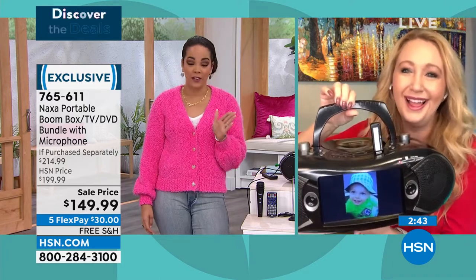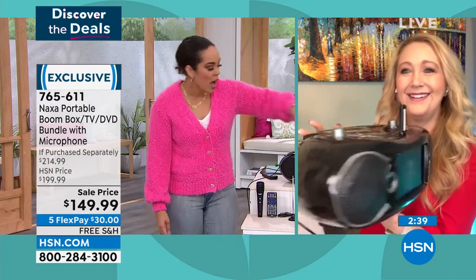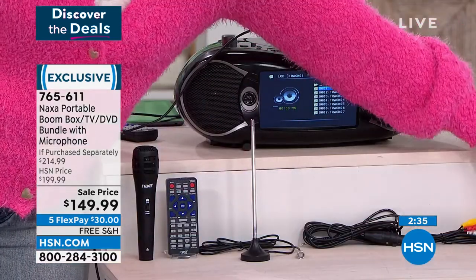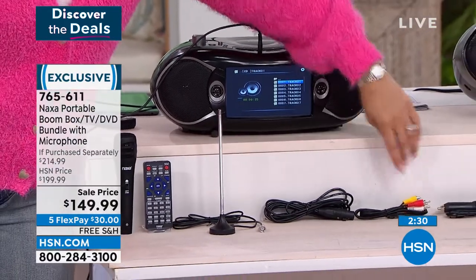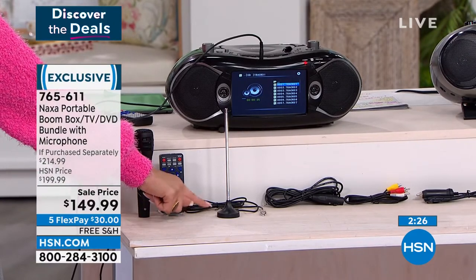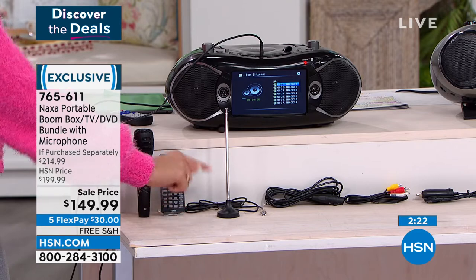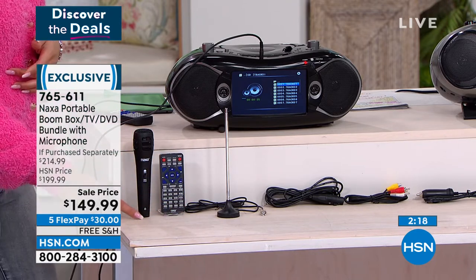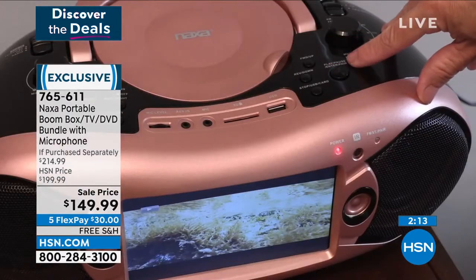I do not have a DVD player, so you are so right — I have no capability of playing it right now without that. Everything Lori is showing you: the car charger, batteries, or wall power — three ways. Here's those cords, here's that extra antenna helping with the TV tuner to get those local stations, especially if something's going on and you want to watch your favorite show or the news. The microphone is the $16 value we're just throwing in — you're already saving $50 and we throw in the mic.